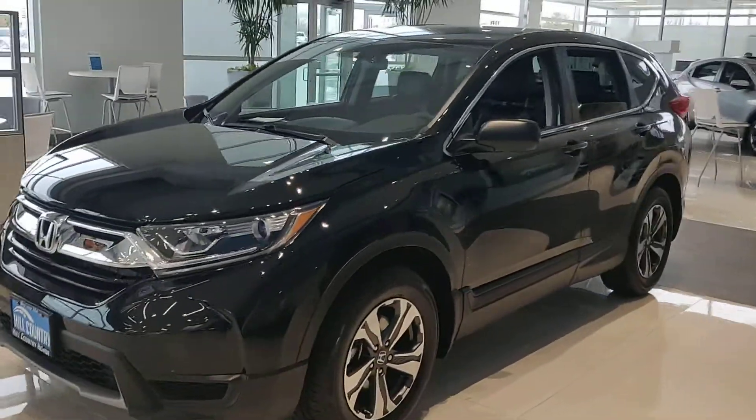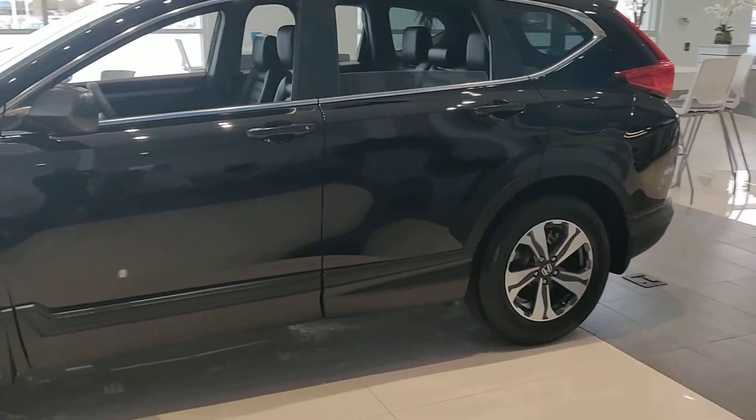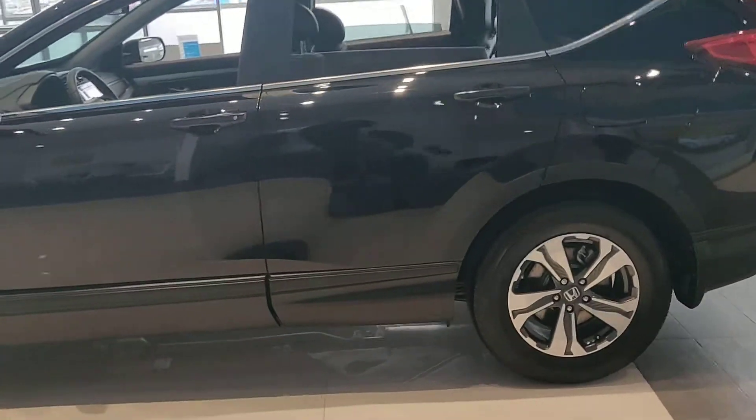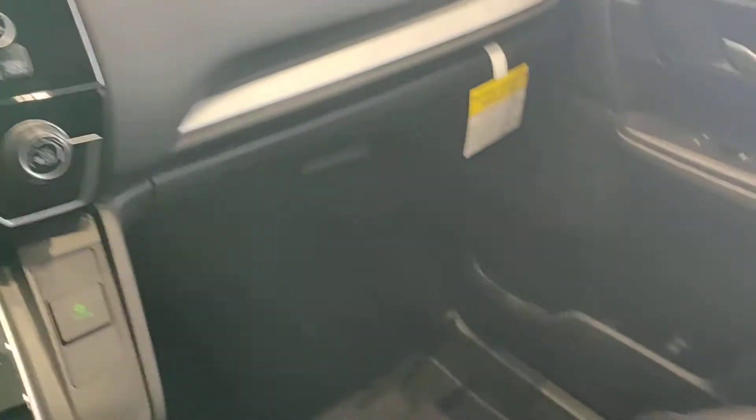Hello, this is Andre over at Hill Country Honda. This here is the all-new LX CRV. I'm here on the showroom floor — this is the interior of the LX CRV.